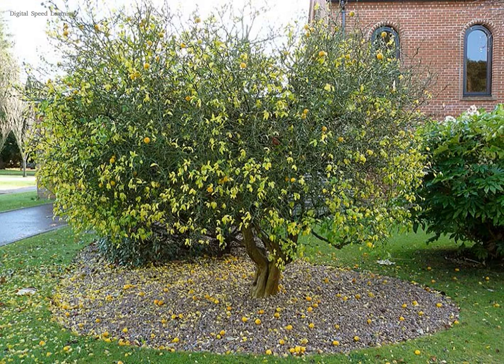Bitter Orange. This orange is used as a rootstock in groves of sweet orange. The fruit and leaves make lather and can be used as soap. The hard white or light yellow wood is used in woodworking, and made into baseball bats in Cuba.